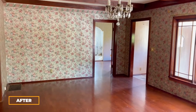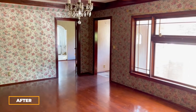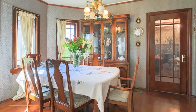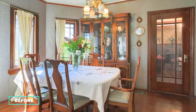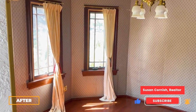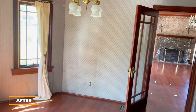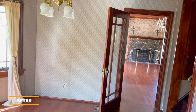This is the view from the living room back to the front door where we just came in. This is a view of the dining room and the glass panel door back to the living room.